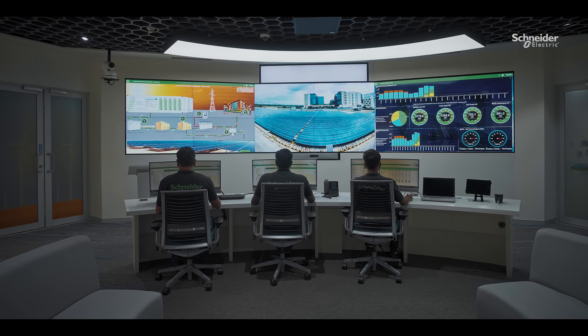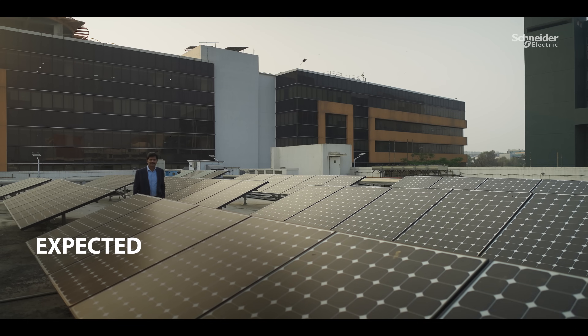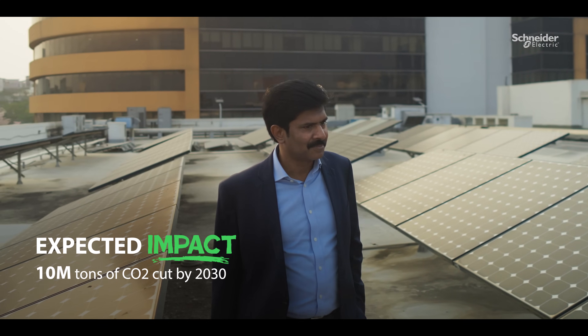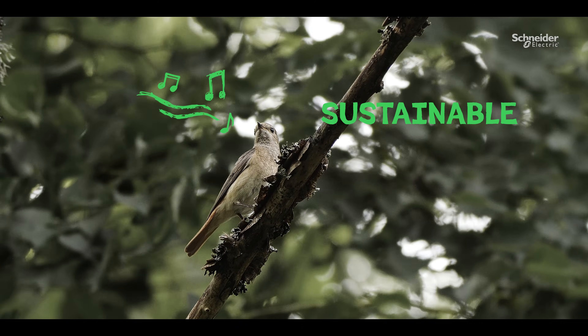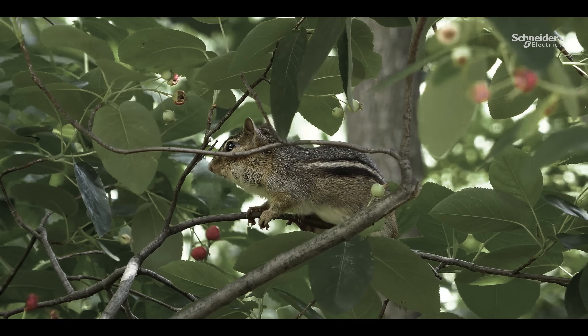Interoperability of software within the Energy Command Center, integrating multiple applications for single-point control, is something we have achieved together. Capgemini has an ambition to reduce our clients' carbon emissions by 10 million tons by 2030. This partnership with Schneider Electric aims to reimagine the world and ensure a sustainable future for everyone.